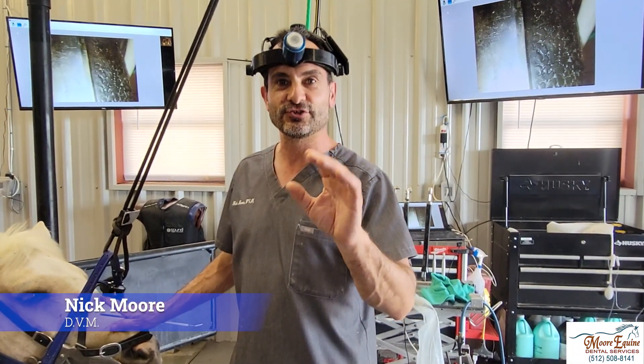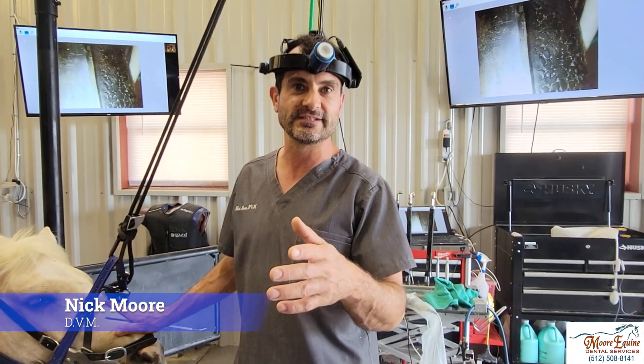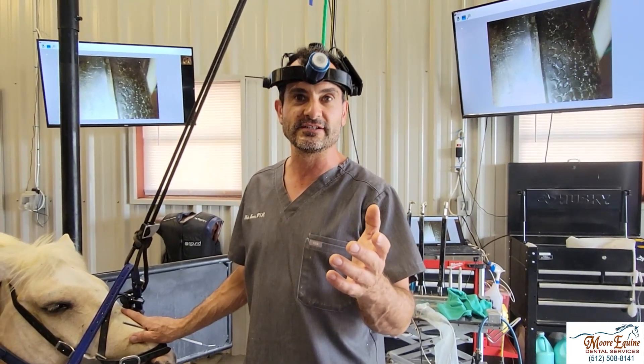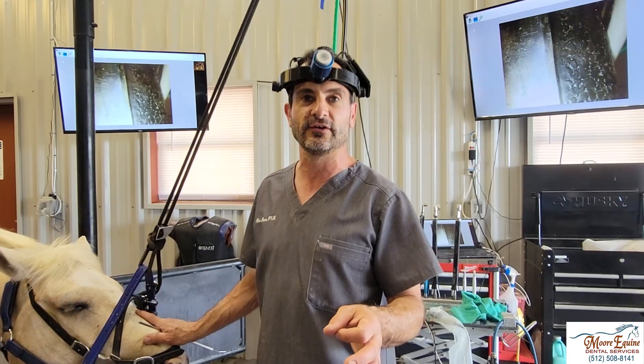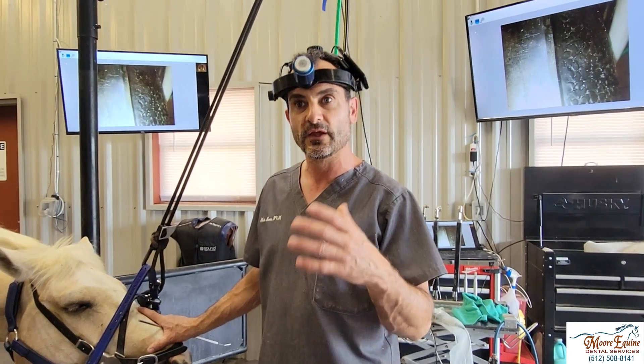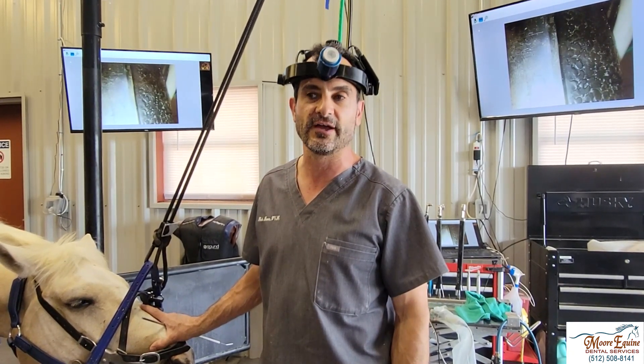We're going to show you a clinical tip that's super important for diagnosing dental disease. It can seem really simple, but it's one of the most effective things you can do when you're doing a dental exam, or if you're wondering if a tooth needs to come out.